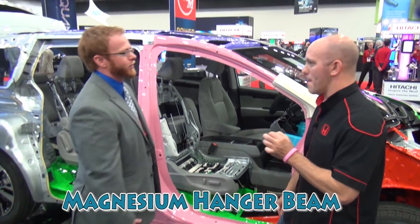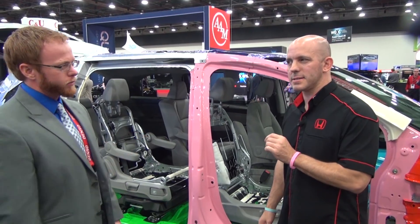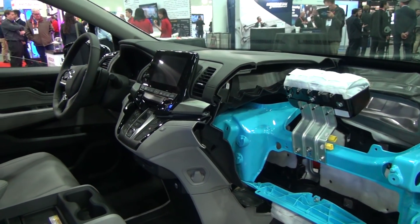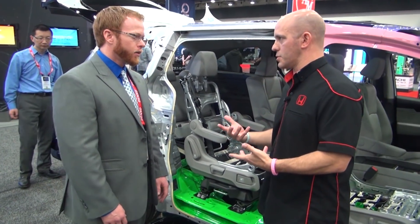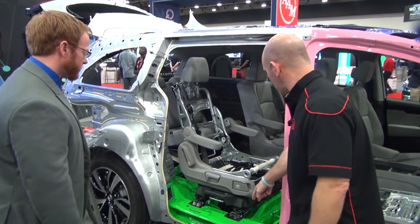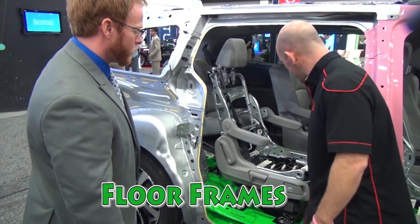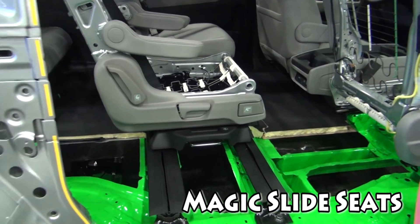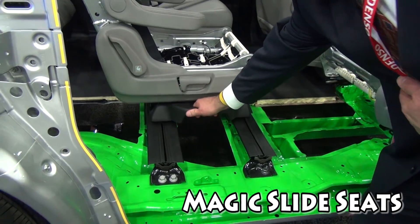The blue is the magnesium hanger beam — an Odyssey first. Honda has used a magnesium hanger beam on this platform, which the Odyssey shares with the Pilot and the Ridgeline. Coming around to the green, that's highlighting our floor frames throughout the bottom. And this floor frame allows features like this to happen — really unique. Coming around to the side, there's more green carrying through as well.